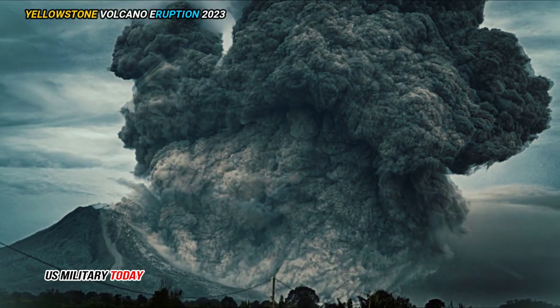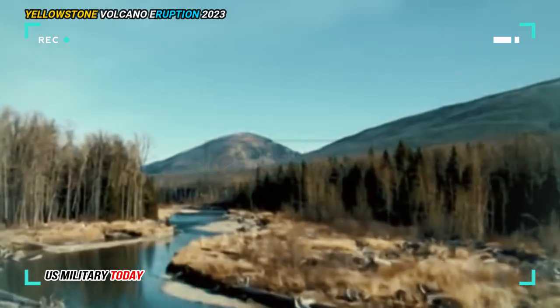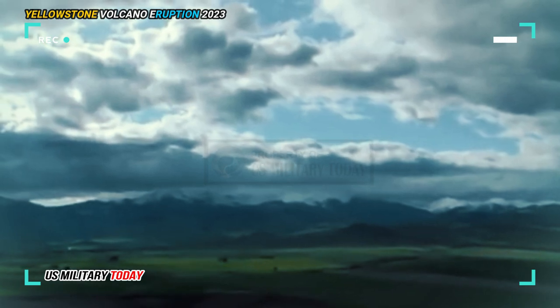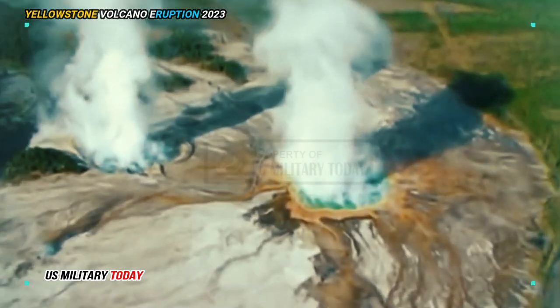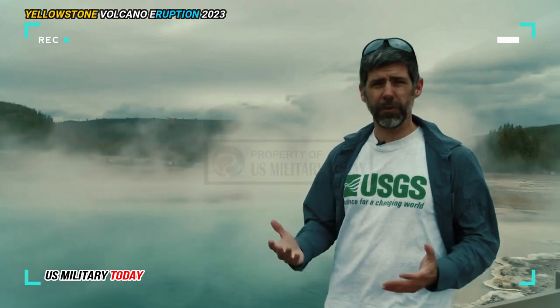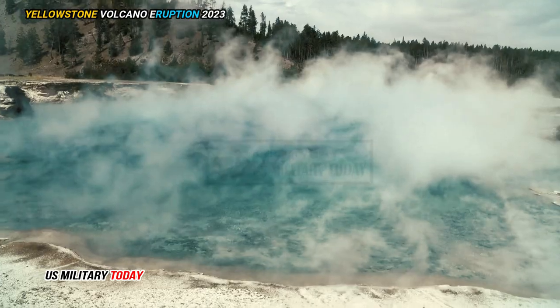There's been a really big magmatic system there for two million years. It does not look like it's going away, that's for sure. However, that doesn't mean Yellowstone is more hazardous than before, said Michael Poland, the scientist in charge at the Yellowstone Volcano Observatory, who wasn't involved with the study.